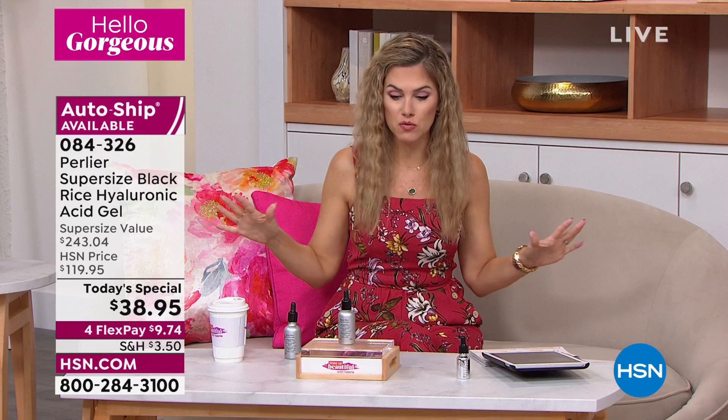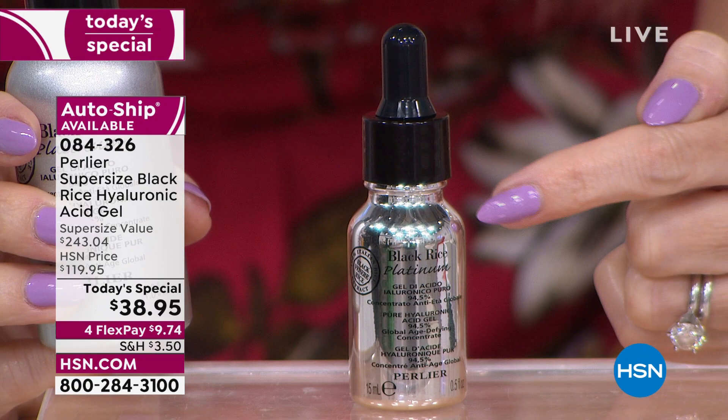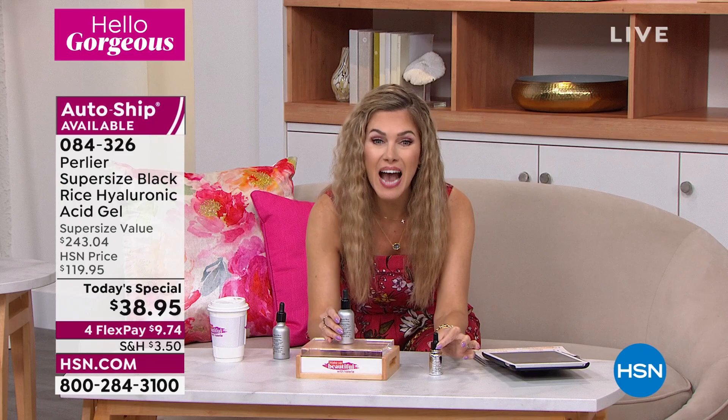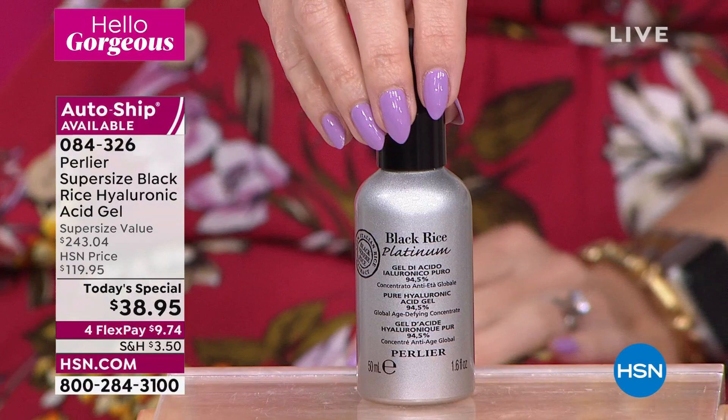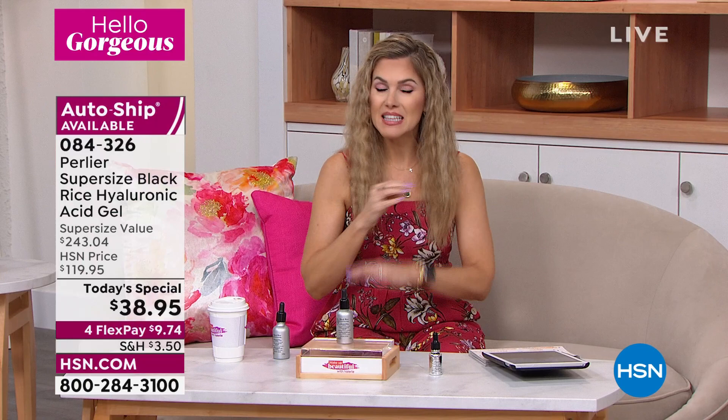I want to put it into perspective — you might be used to seeing it in that shiny chrome bottle in the half-ounce size. This right now lives on HSN.com, but please do not go to HSN.com and spend $75.95 on a half ounce. Because for 50% less than the half-ounce, we're going to give you three times the amount — 1.6 ounces, same formula. Black rice is the platinum, the prestige, the premium: 94.5% pure hyaluronic acid, delivered unlike any other hyaluronic delivery system.